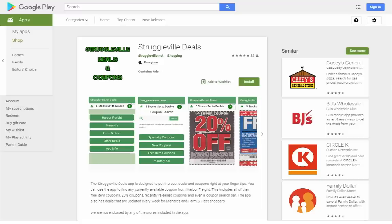If you have an Android device, make sure to get my Struggleville Deals Android app. I have Harbor Freight coupons, all the 20% off coupons, the Inside Track Club coupons for this month, the parking lot sale ad, as well as deals from Menards, Farm and Fleet, and other deals I find around the internet. Whether you've already installed it or plan to, please go to this page and leave a review — it really helps get more people to install the app, and the more successful it is, the more time I'll spend keeping it updated and adding features.